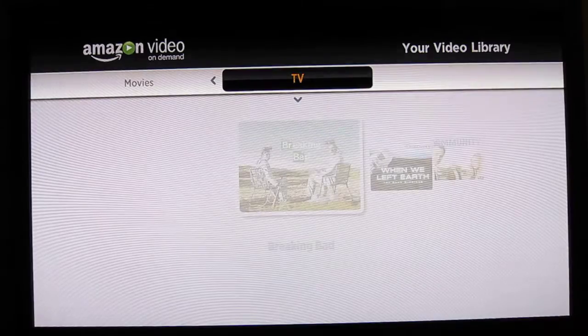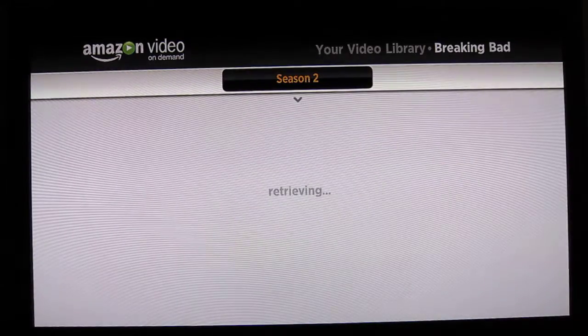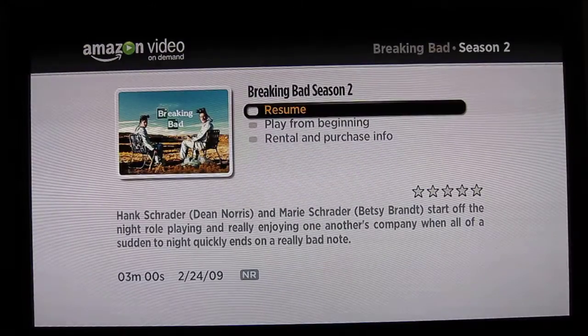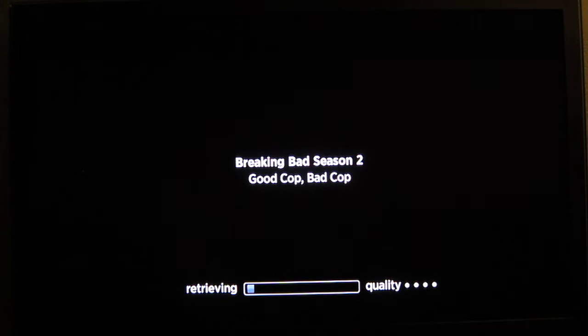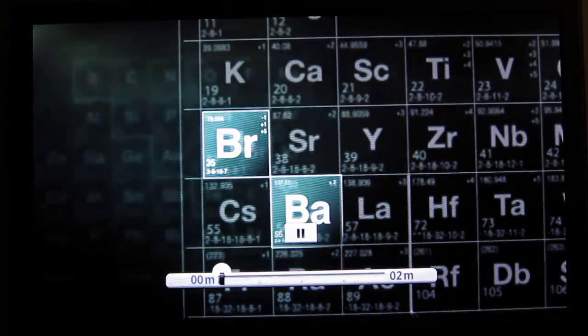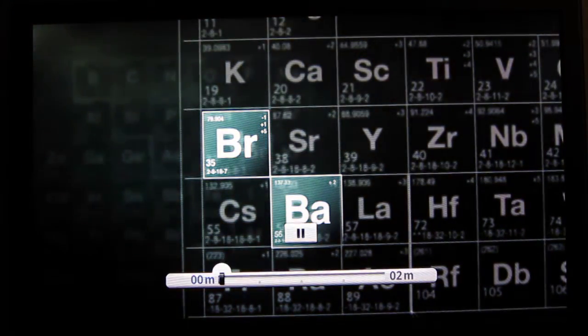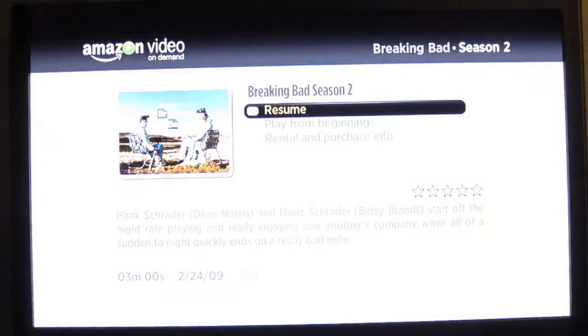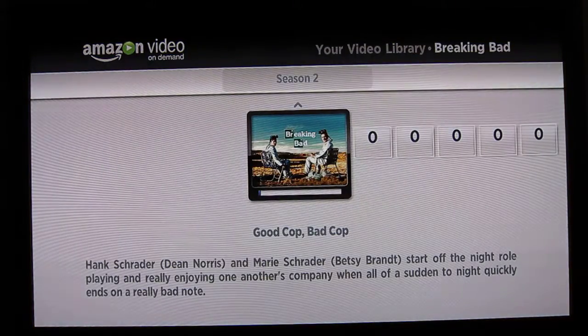when you stream the content you don't have any sort of surround sound. Maybe that's not such a big deal, but I personally would prefer to watch content in surround sound. The playback is similar to the Netflix video playback. So I think that does it for Amazon.